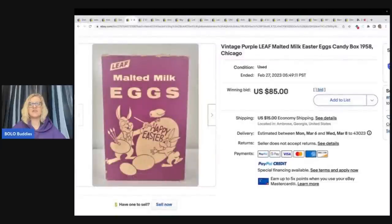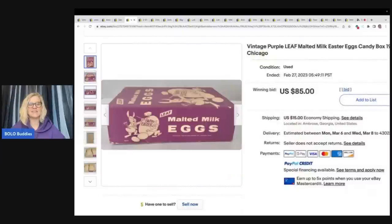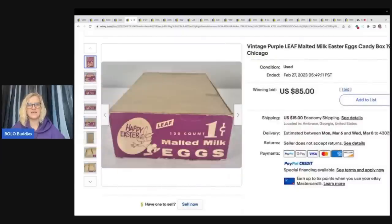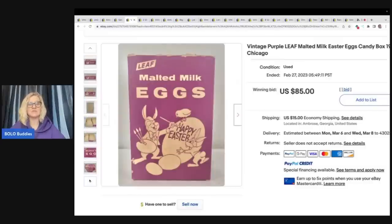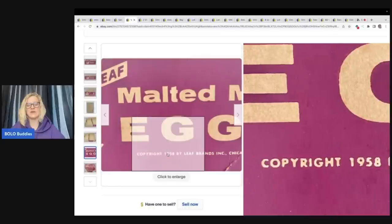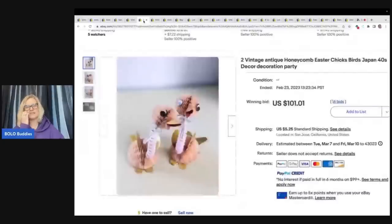The next item is another candy box — this one is Purple Leaf Malted Milk Easter Eggs from 1958, Chicago. The condition is not perfect, but why would it be? It's a cardboard box from when things cost one cent. It's super old, the condition is not great, and it still sold for $85 plus shipping. You've got this vintage advertising, and this one is great because it has the copyright date right on it, so definitely put that in the title.